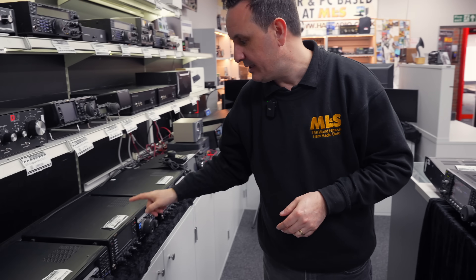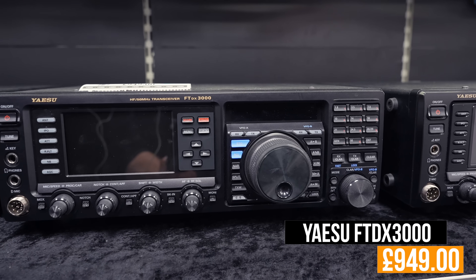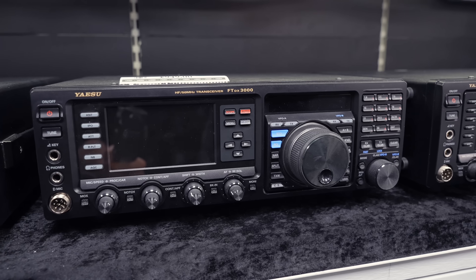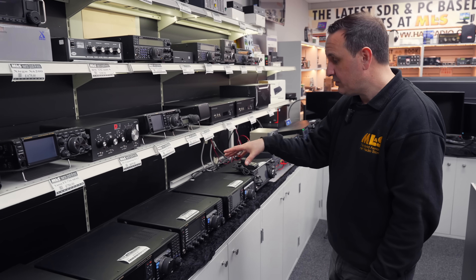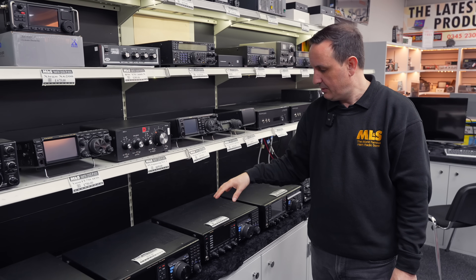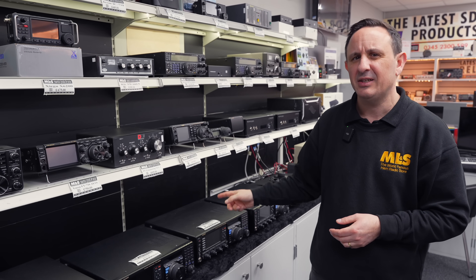Moving across, we've got a couple of Alinco DX-3000s — great radio, down-conversion as I always tell you. I like the DX-5000, but at £949 — less five percent — that is a lot of radio. If you're not too sure and thinking 'well, it's not a DX-10,' why don't you come into the store? We've wired this up so you can have a little listen and see — actually, you know what, that is a very good buy.